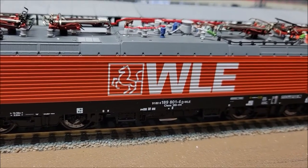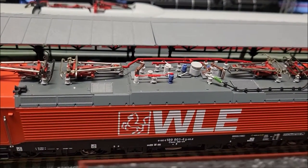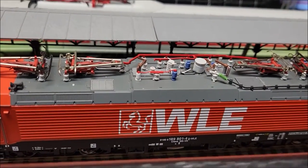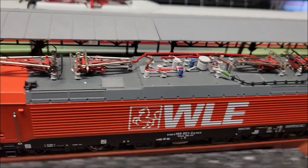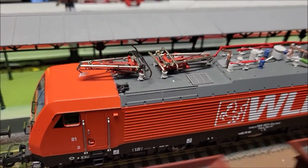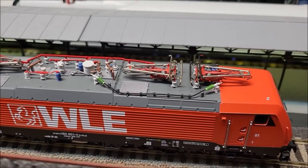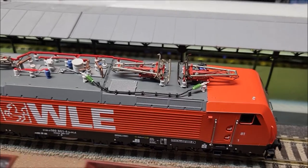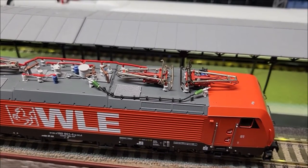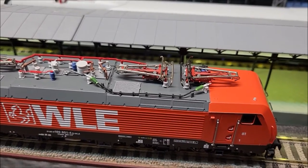The reason I bought it is because it's the Westfälische Landes-Eisenbahn — the Westphalian State Railway. It's still running today. It's a class 189 electric locomotive, and actually these class 189s pull today the ore trains and coal trains instead of the class E-151.